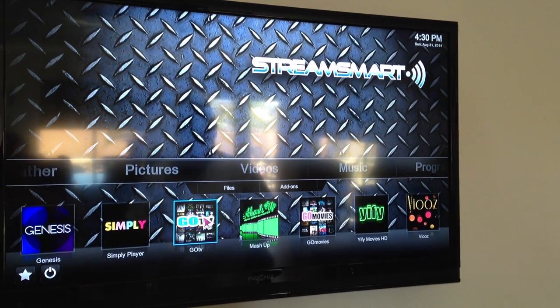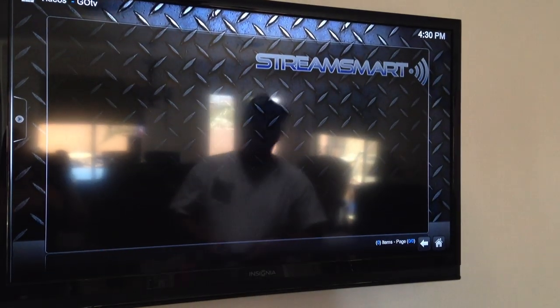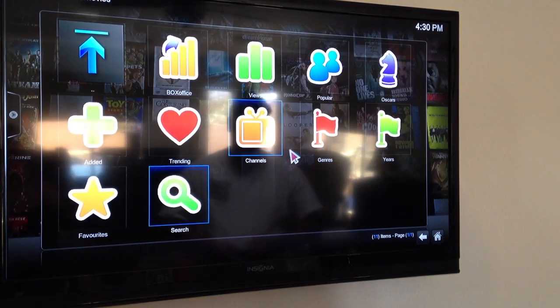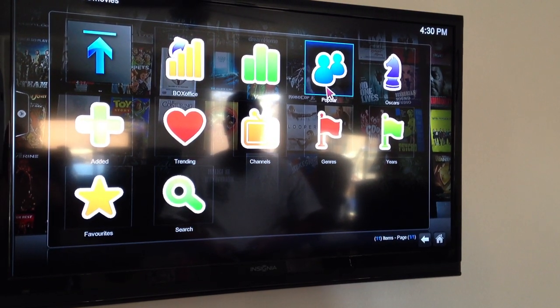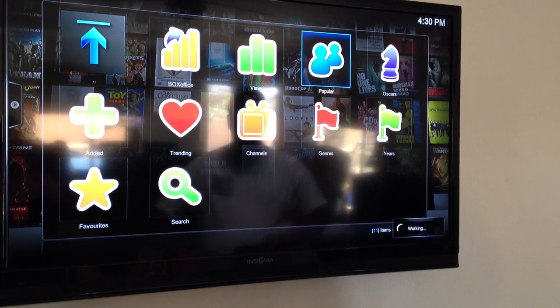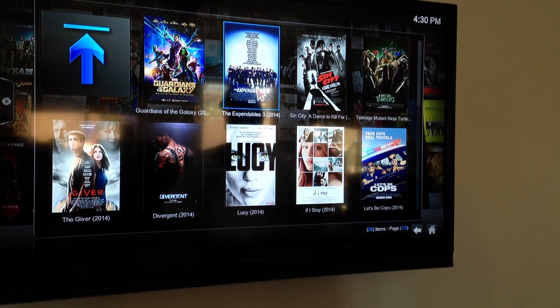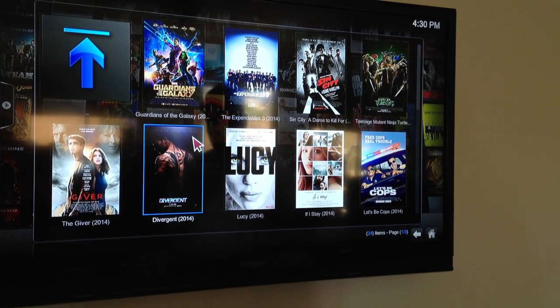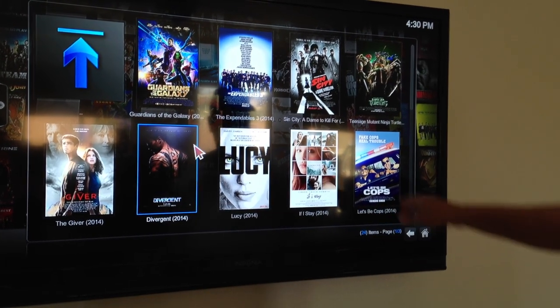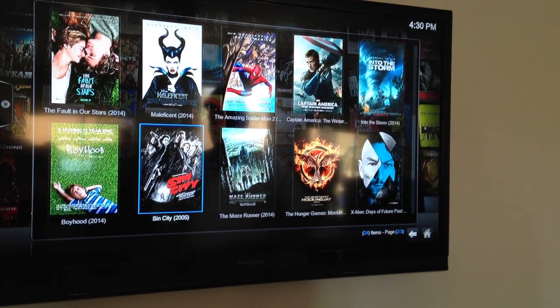So now if you want to go over to Movies, this is Go Movies, and again I'm just going to go Popular. So these will be the ones that everybody's watching. You've got Expendables 3 that's still in the theaters. All these are 2014 movies — that's the Let's Be Cops movie that just came out, so you can watch any of those.